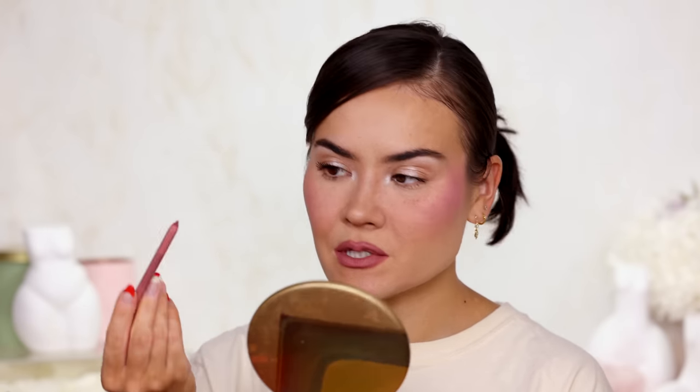My favorite lip liner for the month goes to Natasha Denona I Need A Nude — specifically the pink undertone lip liners from the collection. There are 8 colors altogether; half are more neutral-brown and the other half are pinky, which suit my natural lip tone better. I like these because they absolutely do not smudge, not even when eating greasy food. I've been using shade P5 Gaia, which is almost the color of my lips. Because it's so creamy and solid, you could use this as a lipstick.